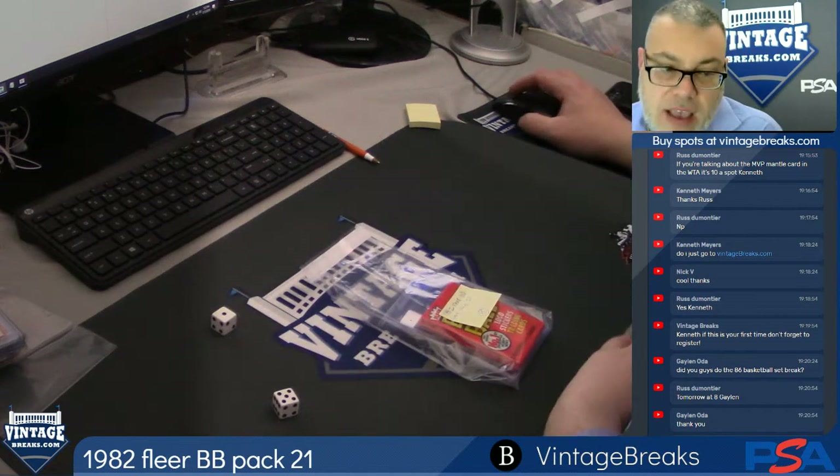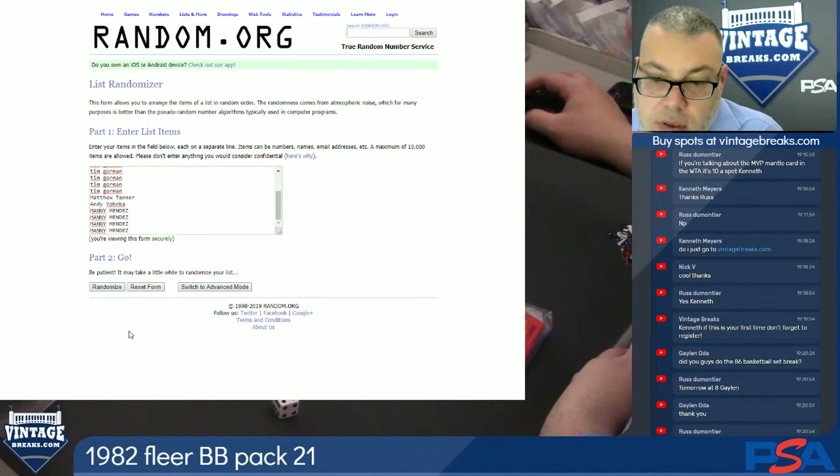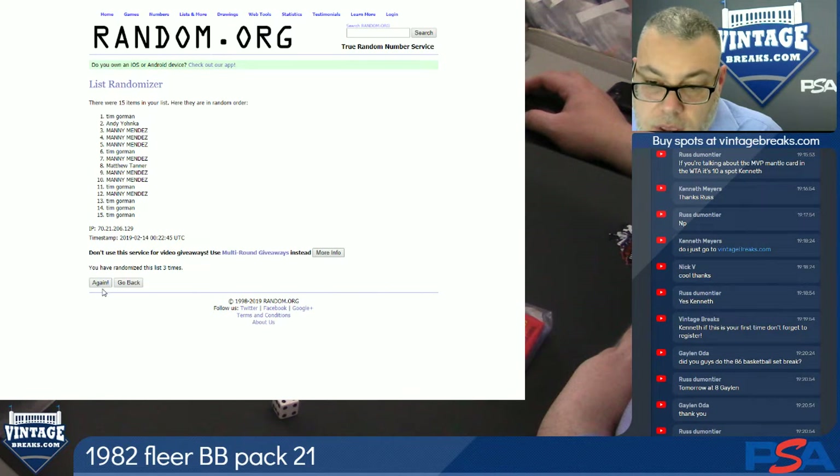Here we go, 82 Fleer, six times on the randomizer. One, two, three, four, five, and six.